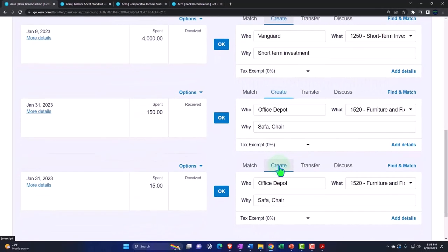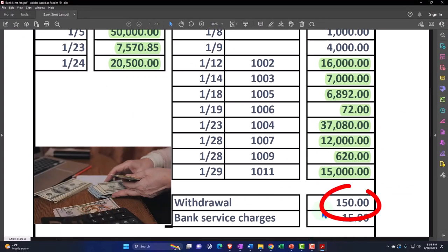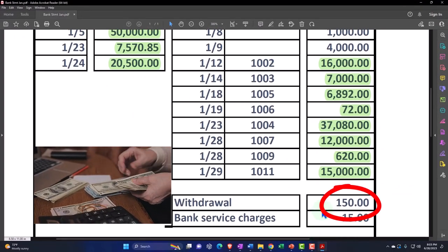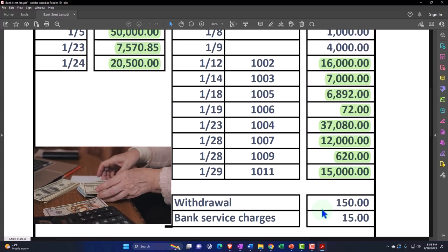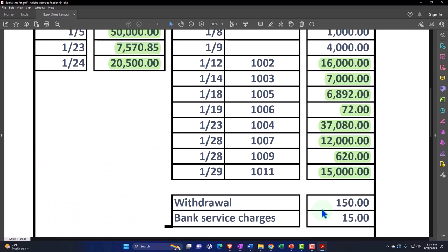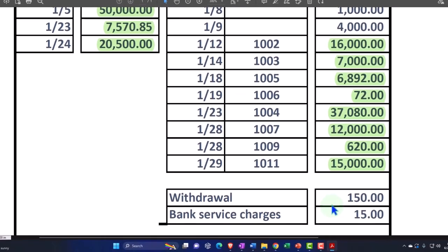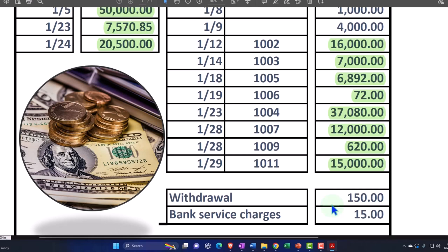These two — what are these for? We have the 150 here which shows as a withdrawal. We're imagining that the owner is the one that took money out of the business as a draw. Now, if you're a bookkeeper working for somebody else, you'd like to say: don't pull money out for just money unless it's for yourself as a business draw. That way when you see it, you can say if you pulled money out, it's not a business expense.